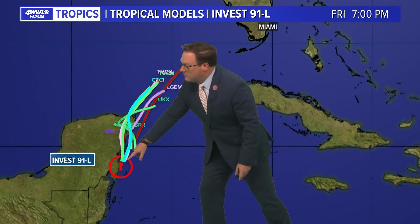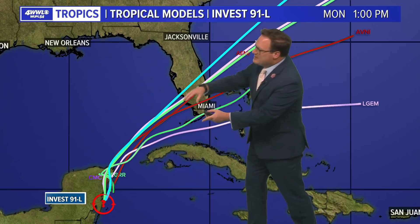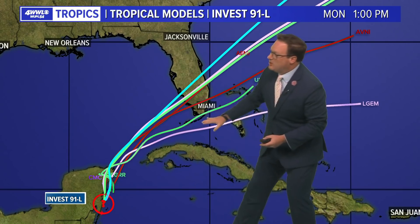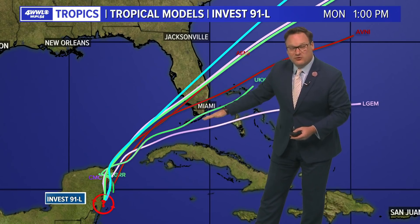However, the hurricane center is saying that the invest is right there when it is already well to the east. So keep that in mind when you look at the track of the forecast models, which are really taking it more into southern Florida. But with that system a little bit more to the east, perhaps it's going to be along paths that take it more toward south of Naples, Florida, down toward the Keys.